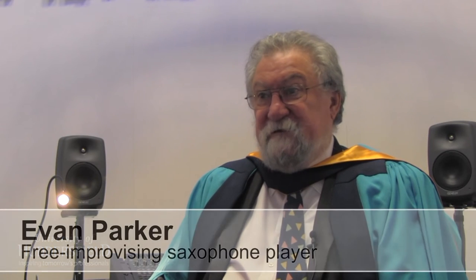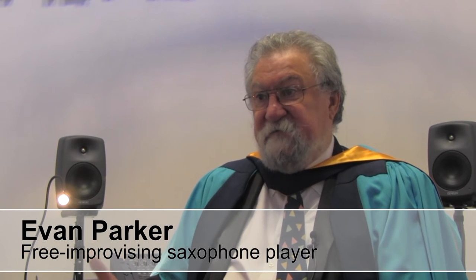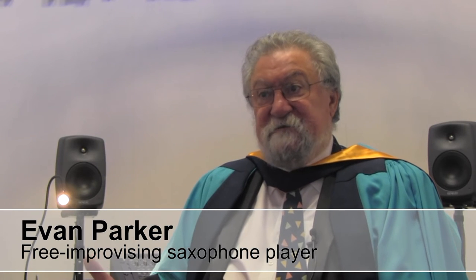Evan Parker, welcome again to the University of Huddersfield. Thank you. You're here to collect your honorary award from us today, but this isn't the first time you've been to Huddersfield. No, over the years I've been here — I've played in the Lawrence Batley, I've played in the Bates Mill, I've played twice in Phipps Hall, I've played out at Wakefield by the Hepworth Museum. I think I've played Lawrence Batley maybe twice, so it adds up, I've been there a lot.